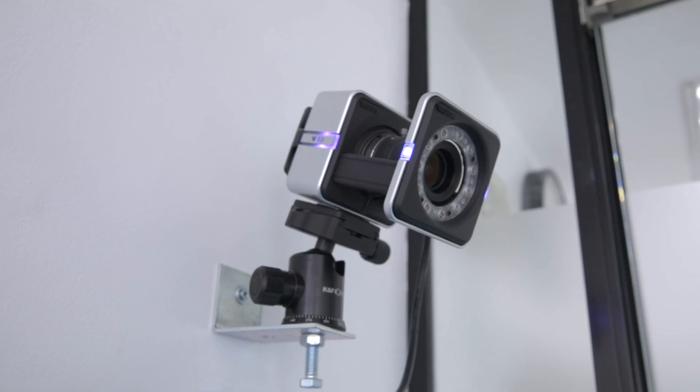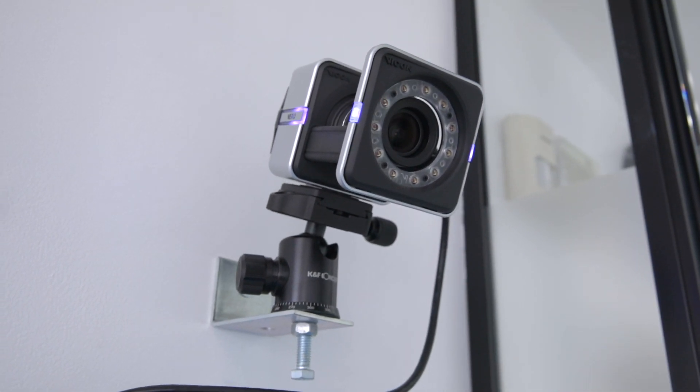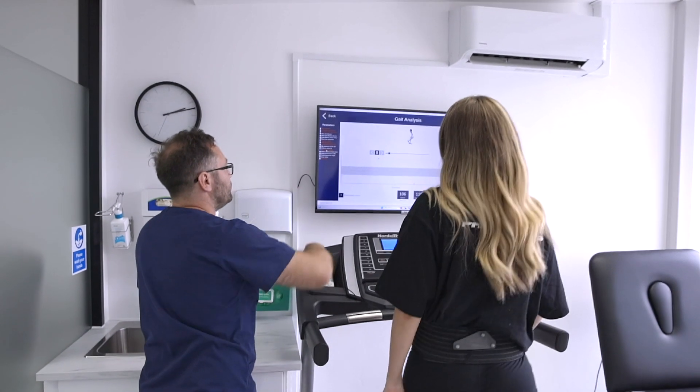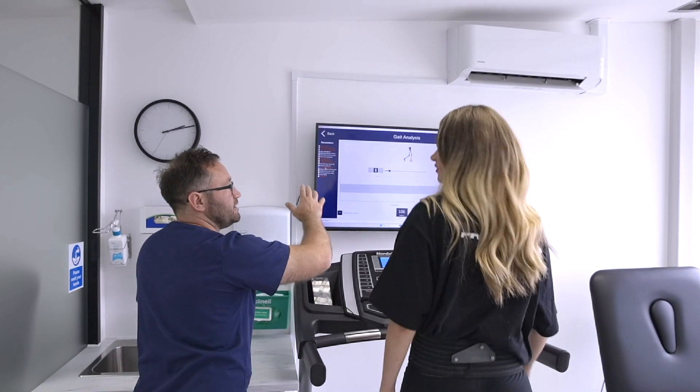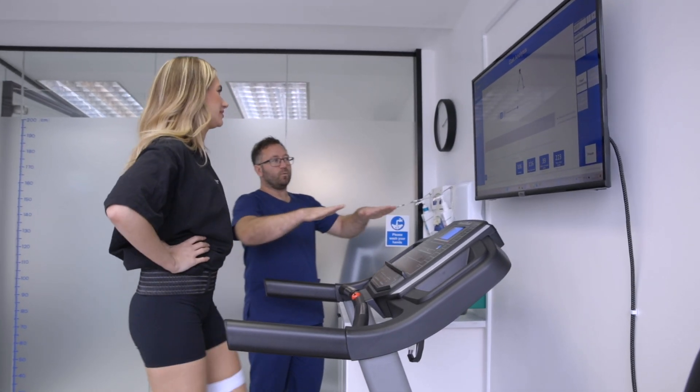Southwest Podiatry have invested in this Run3D software and as part of Run3D we have these three cameras that come from Vicon. That partnership with Run3D and Vicon gives Southwest Podiatry the opportunity to offer state-of-the-art 3D gait analysis and 3D motion sensor technology to our clients. What working with Vicon gives us is greater depth of looking at the foot, the ankle, the knee, the hips and the pelvis working in relationship to each other.